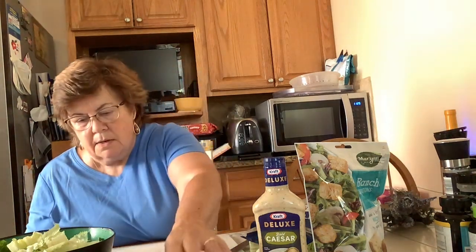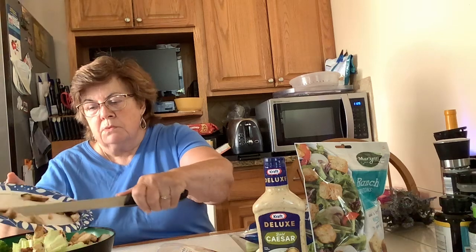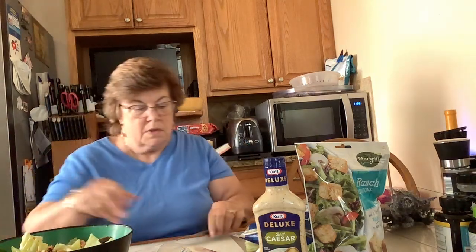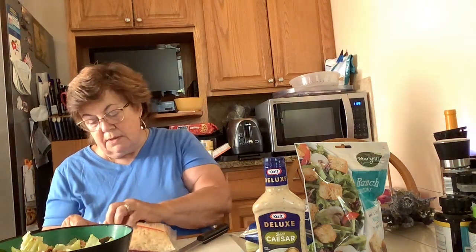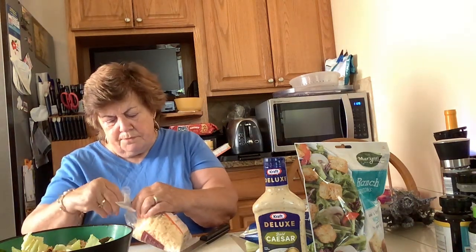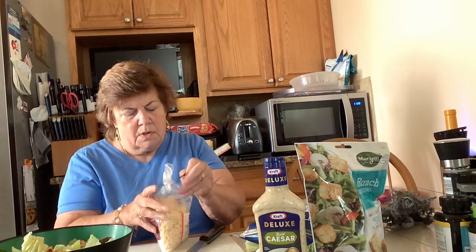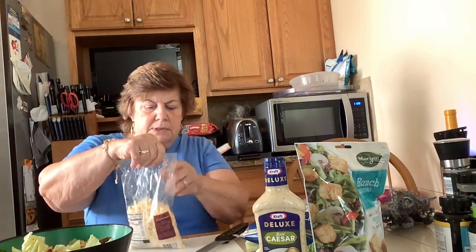I'm going to add my chicken — the chicken was seasoned when I cooked it yesterday. Then the Parmesan cheese. This is shreds, but you can also get it chipped, and chipped is actually the best, but at Hannaford they didn't have that — this is what they had, other than grated, and I didn't want grated. I'm not measuring this; I'm a cheese lover, so I'm going to end up putting a lot of cheese in.